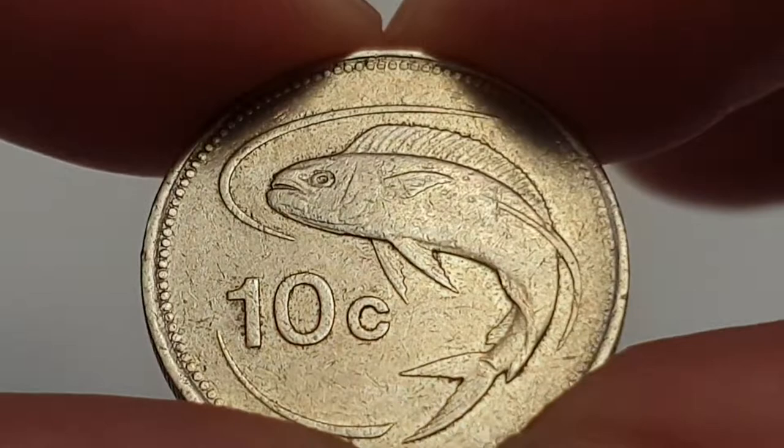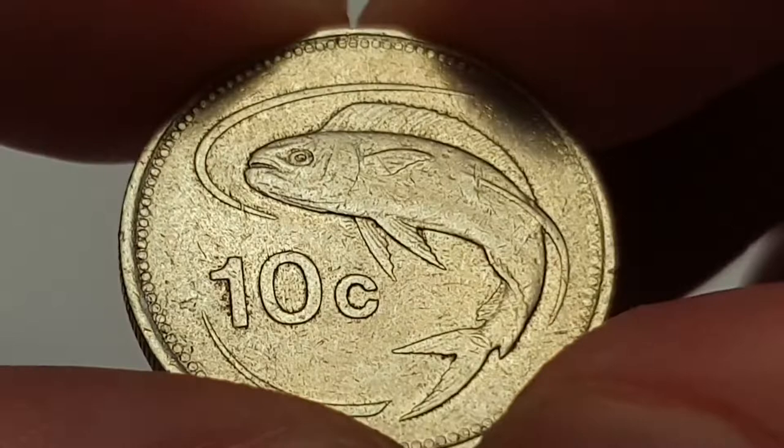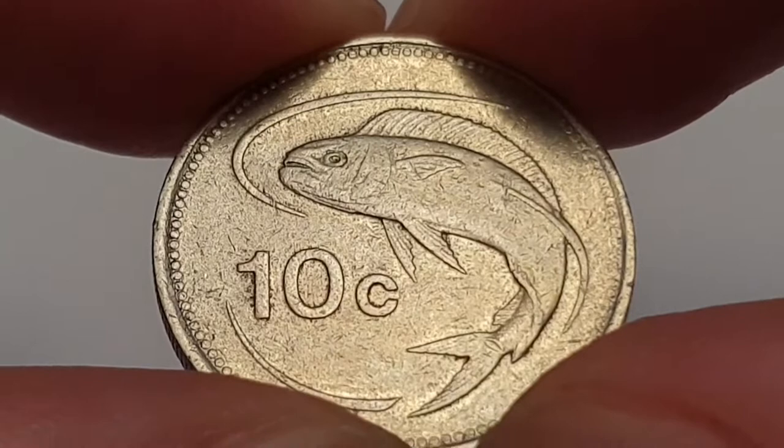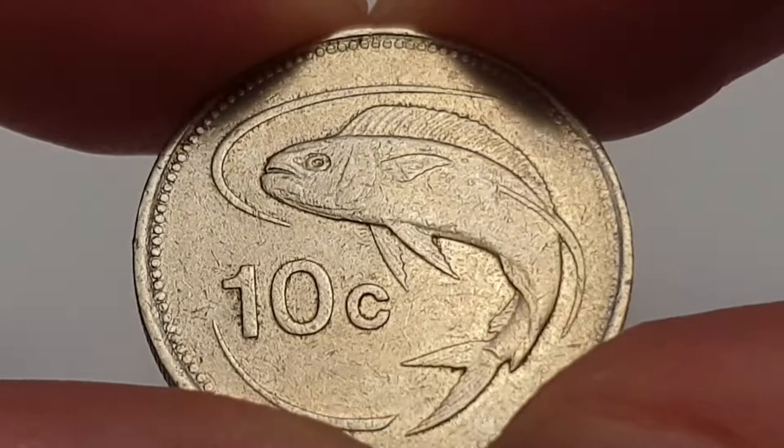For the 1986 10 cent Maltese coin specifications: the edge is reeded, the weight is 5.1 grams, the diameter is 22 millimeters, and the composition is copper-nickel. It's minted at the Maltese Mint in Valletta, Malta, and the mintage figure for this coin is 4,188,000 coins produced.